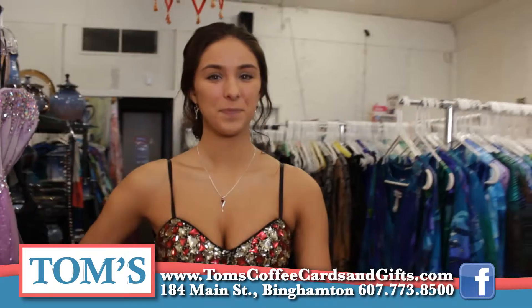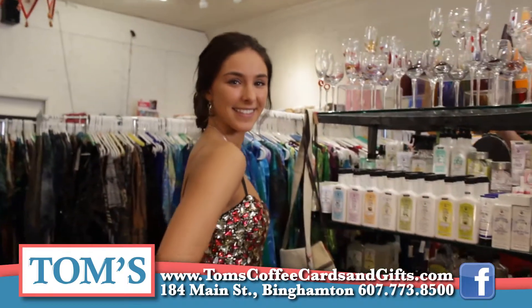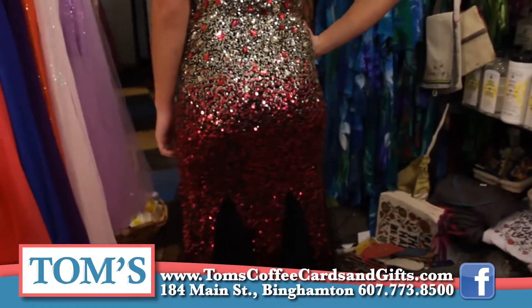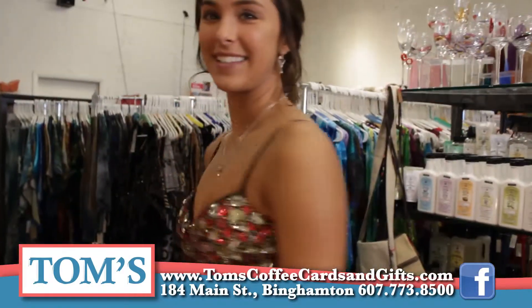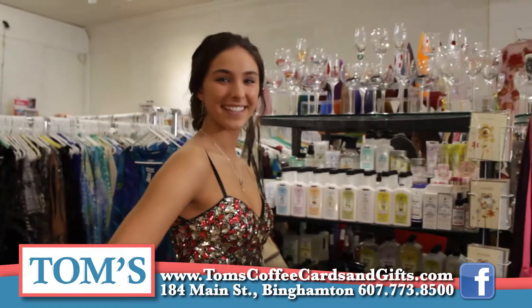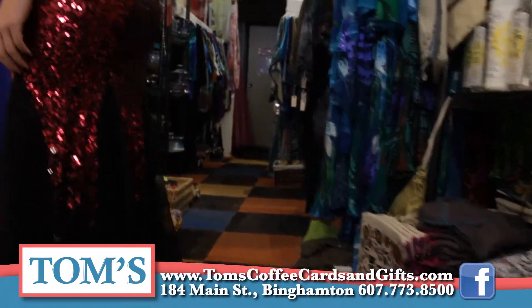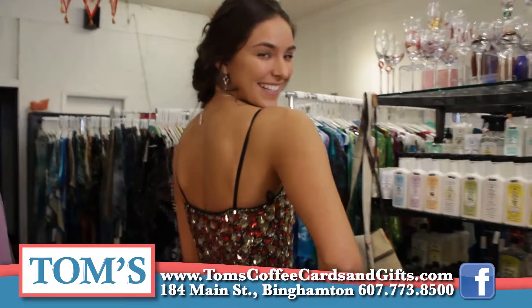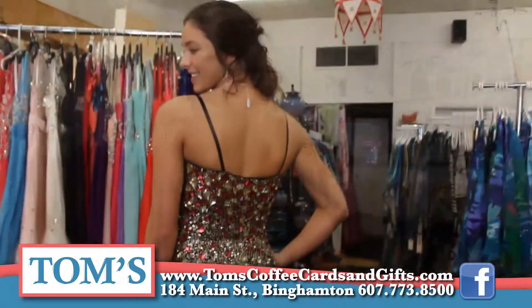This is Tegan and she's wearing one of my favorite dresses of the season. It's just stunningly beautiful with all kinds of jewels and sequins. The full length of the dress changes colors as it goes down, going into a beautiful mermaid style with just a slight flare at the bottom. This dress also comes in blue and silver and a few other options.